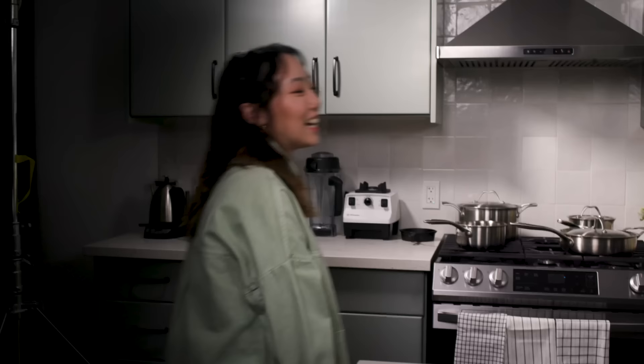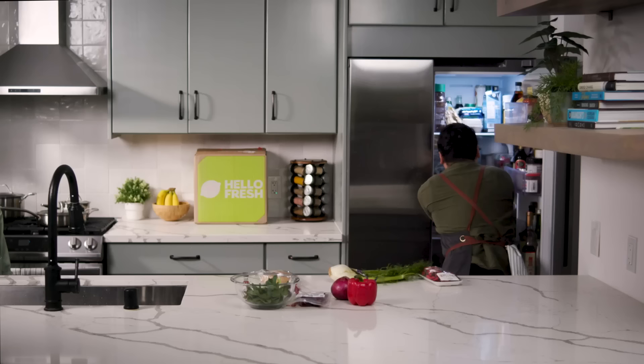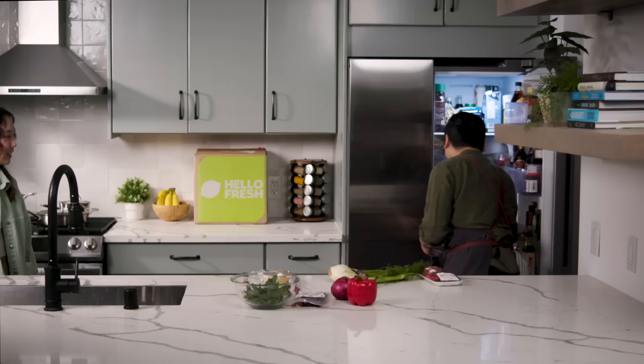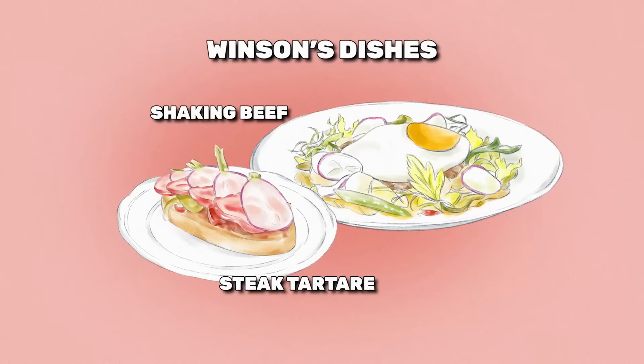I have an idea. Looking through the ingredients — I kind of want to do a tartare with the bavette steak as a little appetizer. Fancy. But then for the main course, one of my favorite dishes growing up was shaking beef, bò lúc lắc, which you'll see in a lot of French Vietnamese restaurants. I don't really have those ingredients to do it, but I'm going to try to make my own rendition with what we have here, hopefully without upsetting any Vietnamese grandmothers. So you're making two dishes? Yeah, just like a little bite to whet the appetite, and then go into the main course.